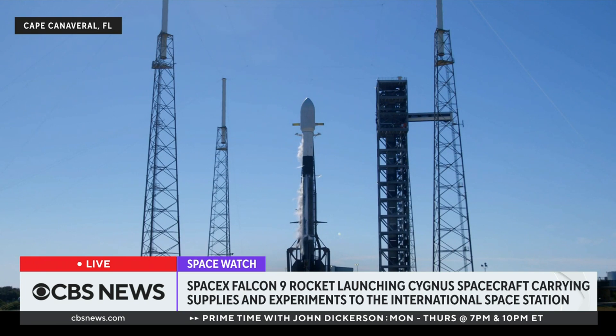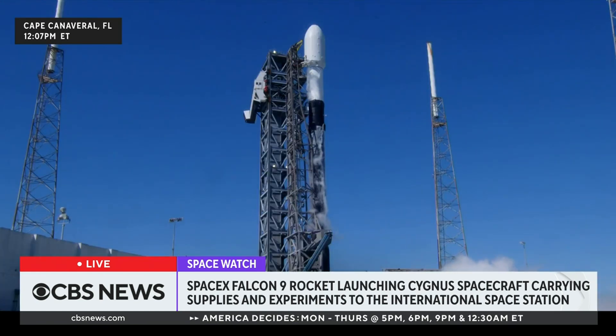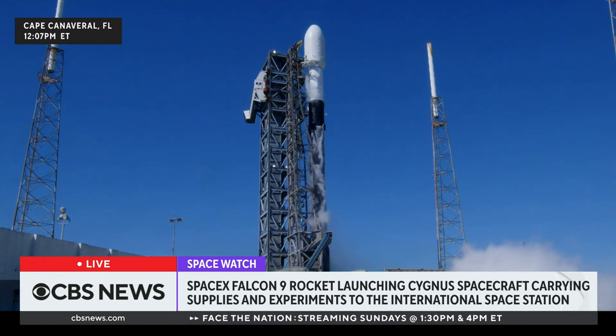T-minus 40 seconds and counting. 30 seconds. 15 seconds. T-minus 10, 9, 8, 7, 6, 5, 4, 3, 2, 1.